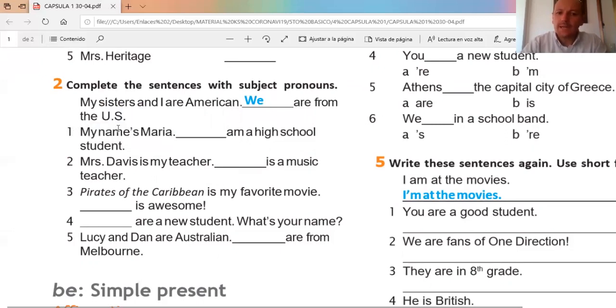Let's continue with number one: 'My name is Maria, I am a high school student.' Correct — 'I am.' For 'we' we use 'are,' for 'I' we use 'am.' It's very important to know what verb form comes after the subject pronoun.